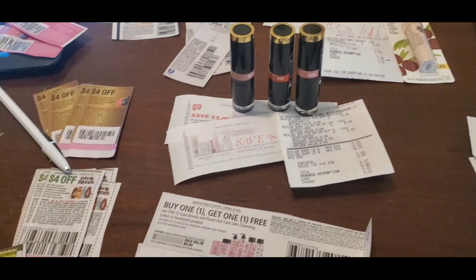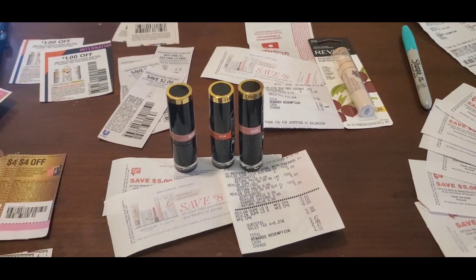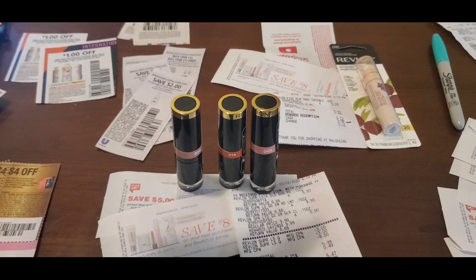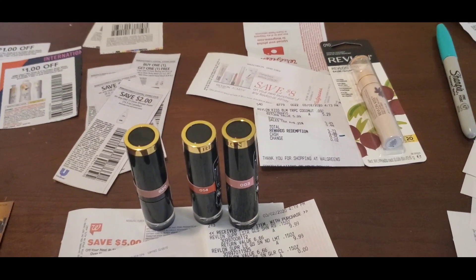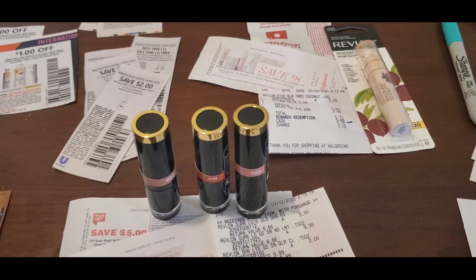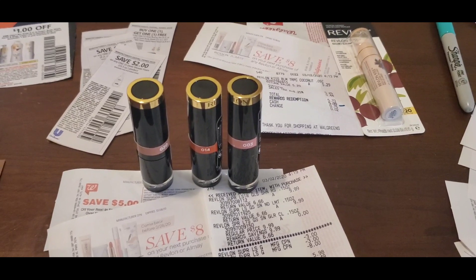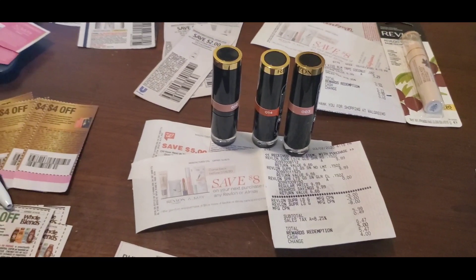I thought to bring you in on my planning tonight — everyone is asleep so it's a good time to get some things done. I wanted to clue you guys in on this Revlon deal that I did. I actually did it while I was shopping earlier and did my haul with you guys, but since it didn't work for me I decided not to bring it into the video. I regrouped, went back out, and it actually worked.